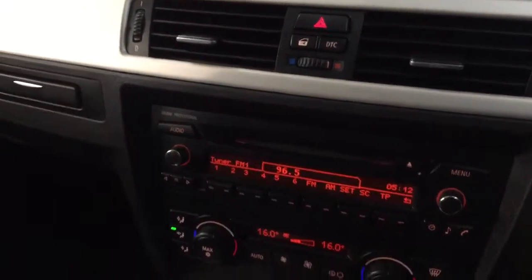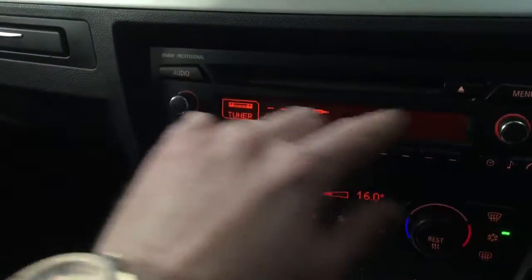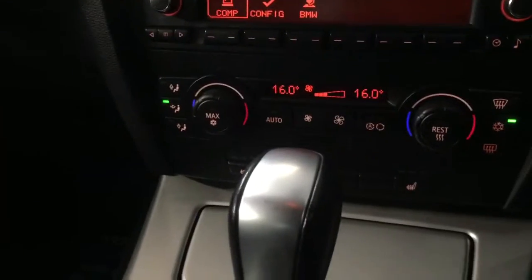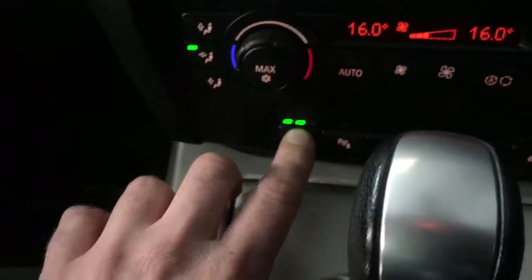It's also got dynamic traction control, and a stereo with tuner, CD and auxiliary. There's a trip computer on it as well. Dual zone air conditioning, and three-stage heated seats. It's also got cruise control, located here on the steering column.